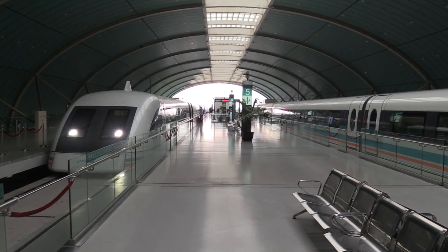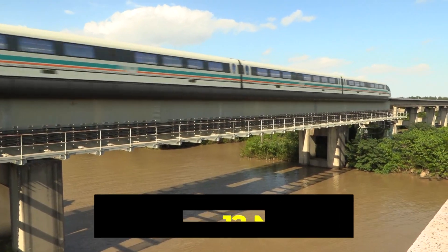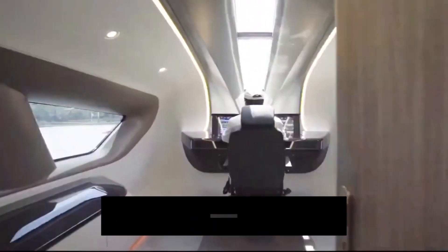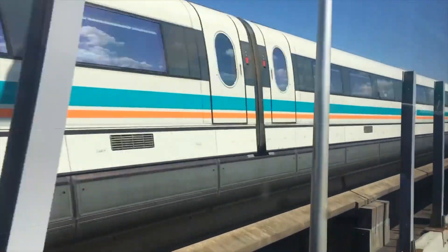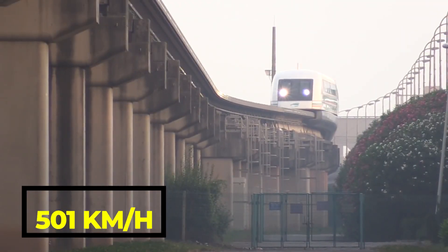During a non-commercial test run on 12 November 2003, a Maglev train achieved a Chinese record speed of 501 km per hour.